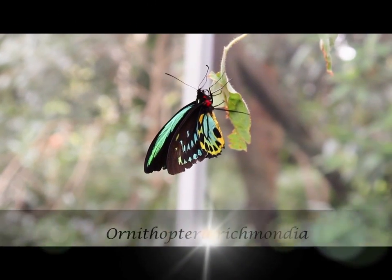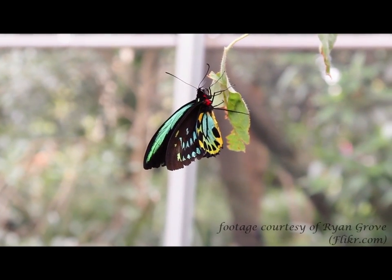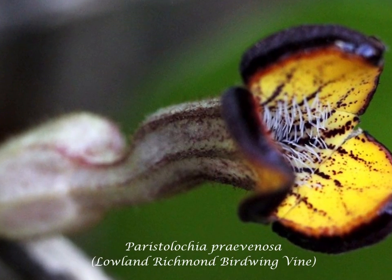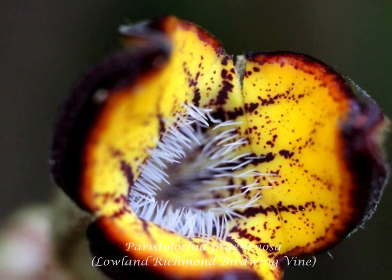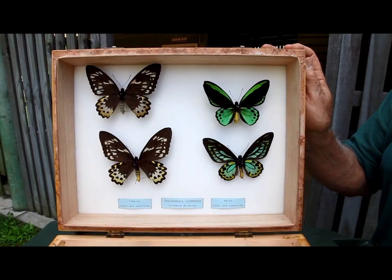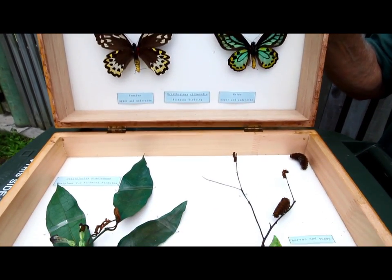One of Australia's largest subtropical butterflies, the Ornithoptera richmondia, commonly known as the Richmond birdwing butterfly, has sadly become a threatened species. This butterfly species lays eggs in small clusters on the lowland Richmond birdwing vine. Over time, the butterfly and its vine have co-evolved such that the larvae can only feed on these two species and rely on them to complete their development to the pupal stage.